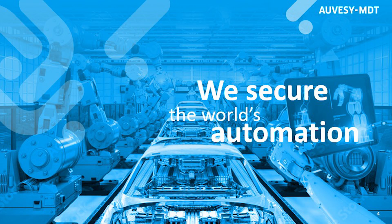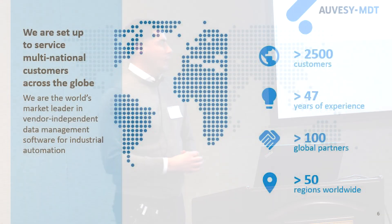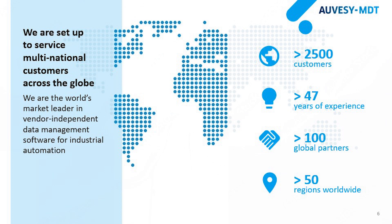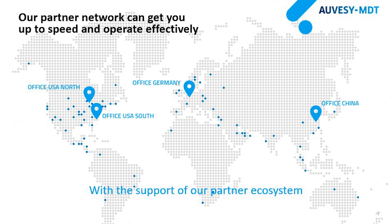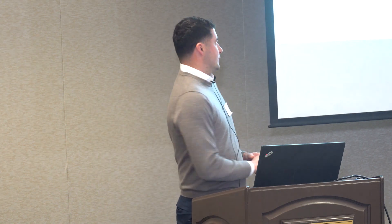Our goal is to secure the world's automation. Before going into OctoPlant, here's a quick background on Allvese and MDT. We work with larger customers across many verticals globally — oil and gas, water/wastewater, food and beverage, automotive, and more. We work with over 2,500 customers globally, have over 47 years of experience in the change management space, and operate in over 50 regions. We have a corporate office in Landau, Germany, a US office in Alpharetta, and one in Grand Rapids, Michigan.